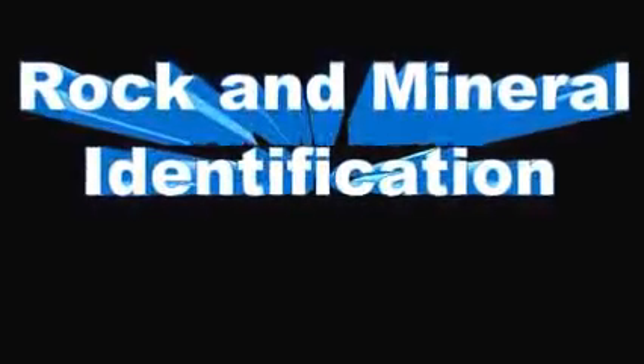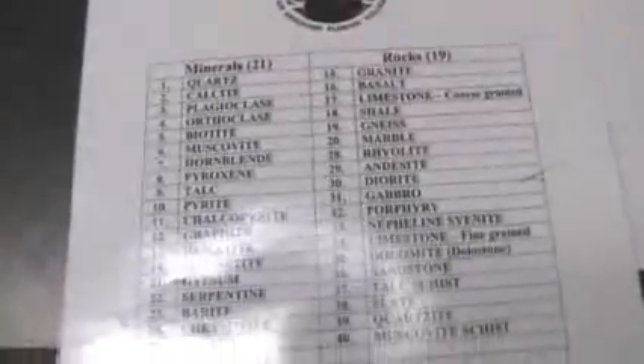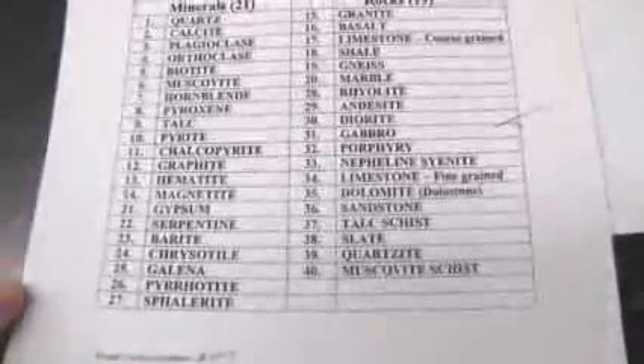Hello Fleming College. We have a rock and mineral ID test coming up. We've got 40 rocks and minerals on there, 21 minerals and 19 rocks. Let's get down to business.